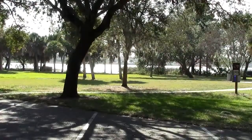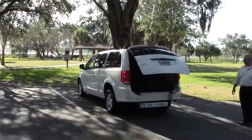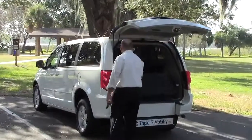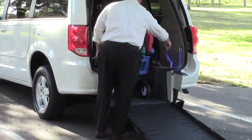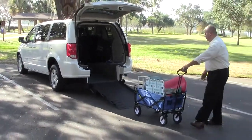Ready for a day at the park? Triple S Mobility has a personal storage cart that allows you to get all your gear in and out of the van quickly and easily. You can just drop the ramp, remove the custom securement strap, and pull your stuff on out.